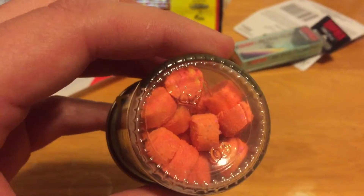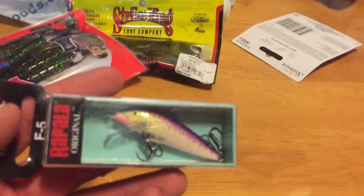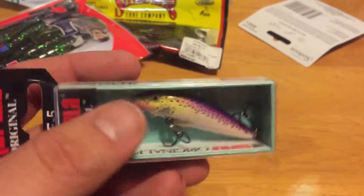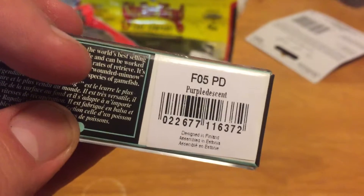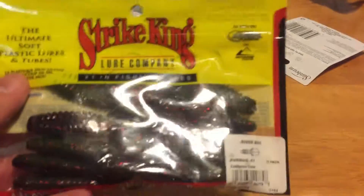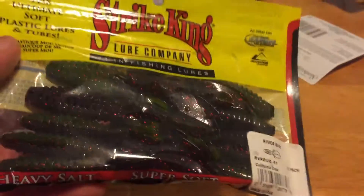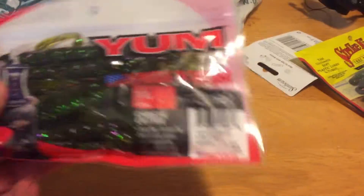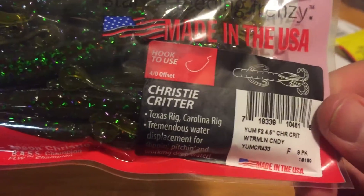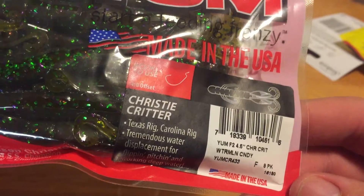Got them in red-orange too. And then I picked up some Yum Christy Critter in the watermelon candy color.